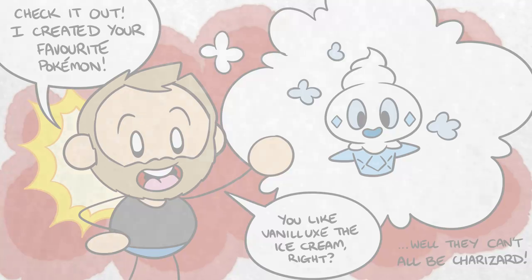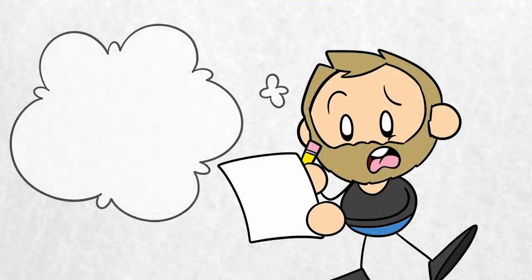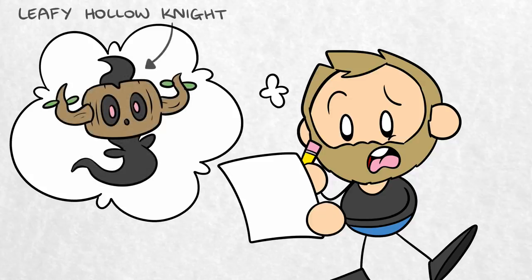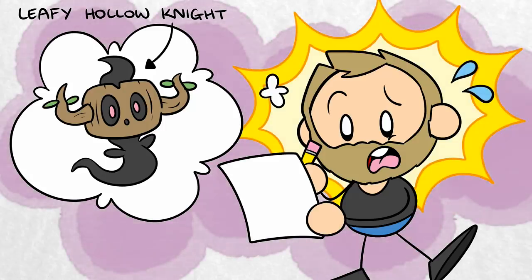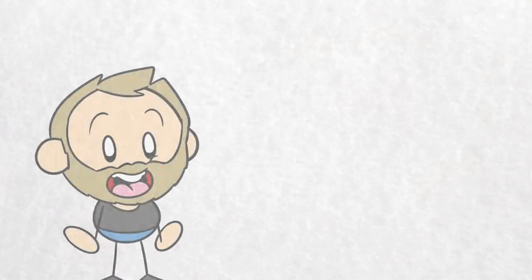Game Freak was therefore already familiar with James' work when he applied as an artist at the company. Even so, they didn't make things easy for him, making him go through the standard interview process, which involved making up new Pokemon designs on the fly. James wracked his brain and drew out a tree Pokemon which would later serve as the basic inspiration for Phantump.